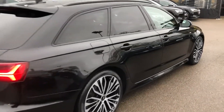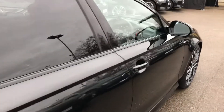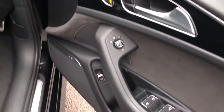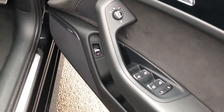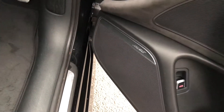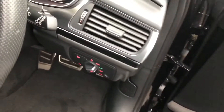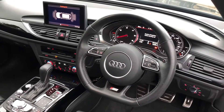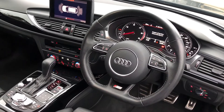Now we're moving to the front of the vehicle. Inside we've got the electrically adjustable exterior mirrors, electric windows in the front and the rear, the premium Bose surround sound system with speakers throughout the car, automatic headlights and wipers, and the multifunctional perforated S line leather steering wheel.